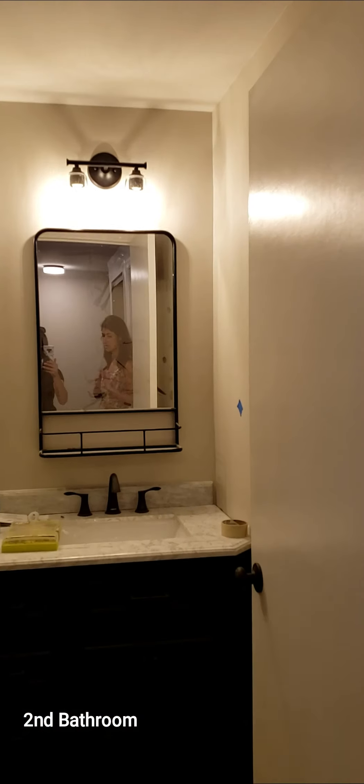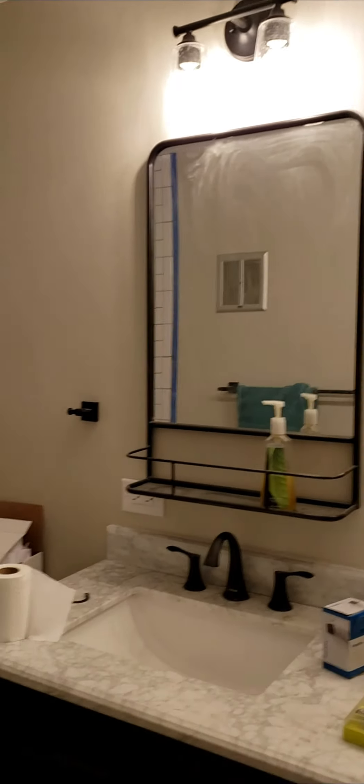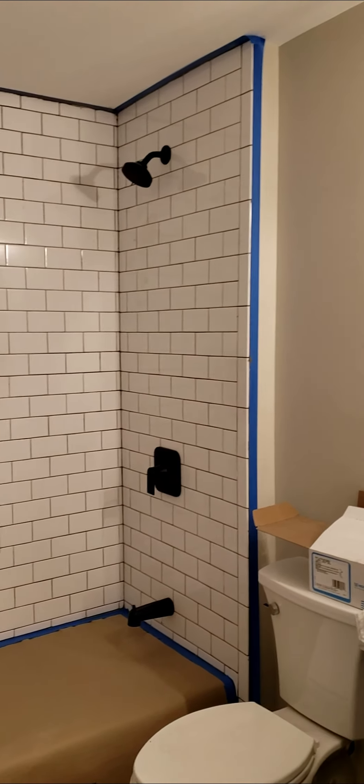This is our second bathroom — the full bath that goes with the two bedrooms. Great size, dual vanities, everything brand new.